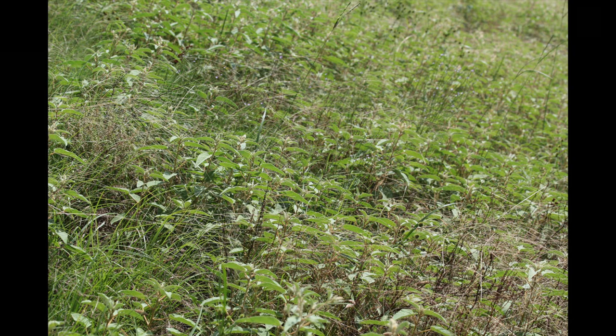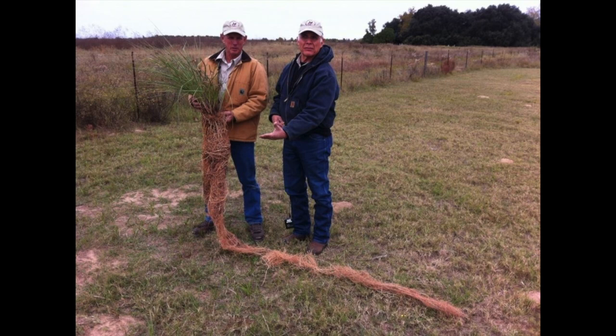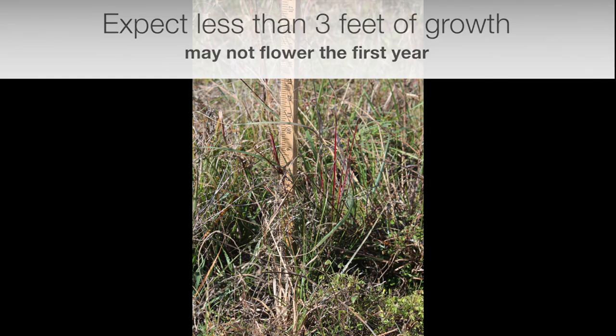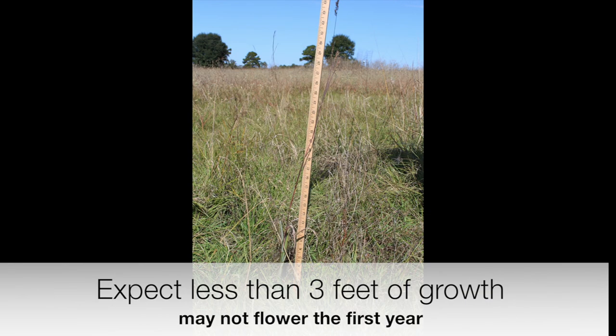Unless overly abundant or during times of extreme drought, the broadleaf species should become less abundant over time as the native grass clumps grow and become more robust. Here it is important to remember the saying: the first year it sleeps, the second year it creeps, and the third year it leaps. This saying imparts the wisdom that native grasses spend the majority of their first few growing seasons putting growth into a robust root system that will sustain itself during dry periods or stress associated with heavy grazing or intense fire. Expect less than 2 to 3 feet of growth in the first year, only a handful of stems per plant, and limited flowering or seed production.